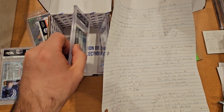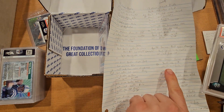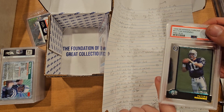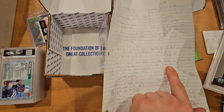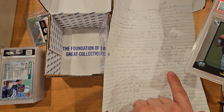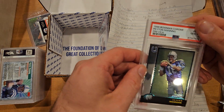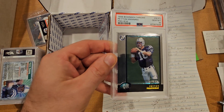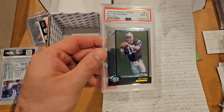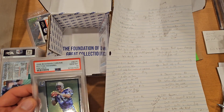Next is another Peyton Manning rookie. I was guessing 9 or 10 on this one, actually leaning 10 — it looked really clean and nice, back just a little bit off-center left to right. Raw anywhere $15 to $20, then $35 to $45 in a nine and $100 to $140 in a 10. Boom, just like that it got a 10. Checked comps — $100 to $150 is what they seem to be going for, so that is pretty solid.